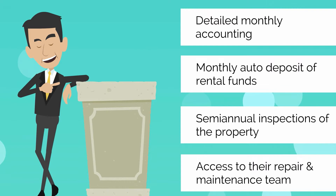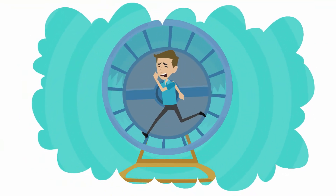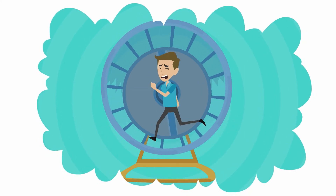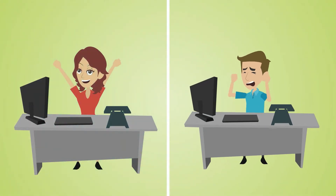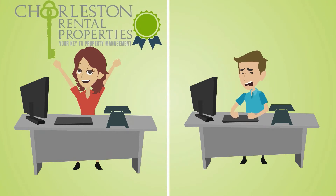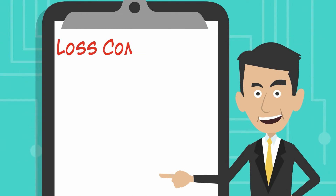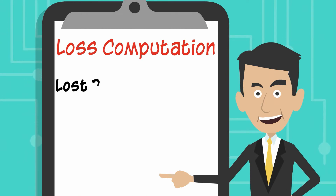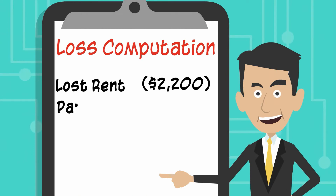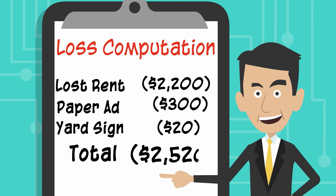So after hearing this story, let me ask you a question. Why do we try to do things ourselves? To save money? Let's quickly do the math and see how Lucy actually gained money by letting the trusted team at Charleston Rental Properties manage the process for her. Her first month as a do-it-yourselfer was not very successful. She lost out on the month of rent, $2,200, the cost of the ad in the paper, $300, and the cost of the yard sign, $20. In total, she lost $2,520 in potential income for her first month.